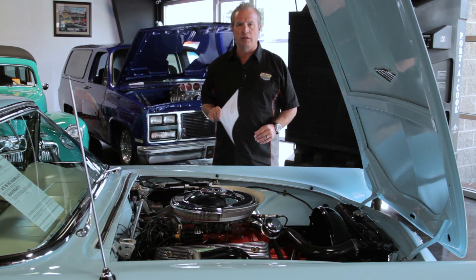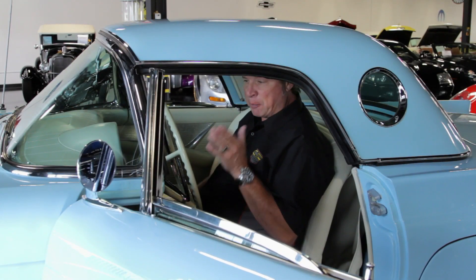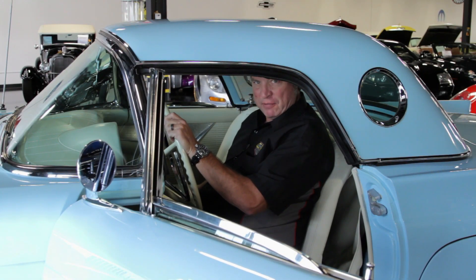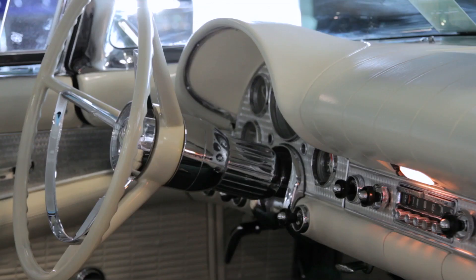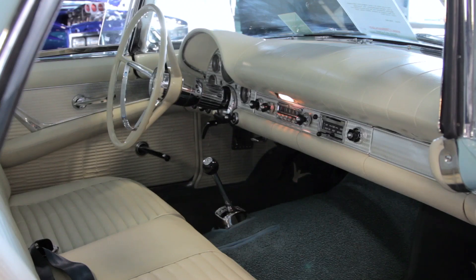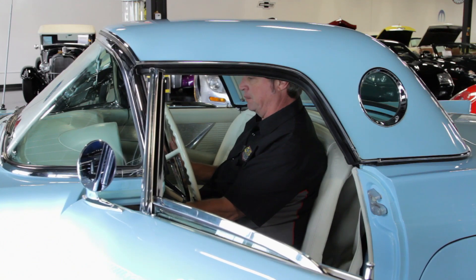Not only does it look good but it sounds really good too, and I'm going to fire it up right now for you. When you step inside the cockpit of this beautiful '57 T-Bird, you will see that the dash, the gauges, everything is right on it and done exceptionally well in the restoration. Carpet, everything about this car is like — you feel like you're in a brand new car. Engine just purrs, fires right up first time.